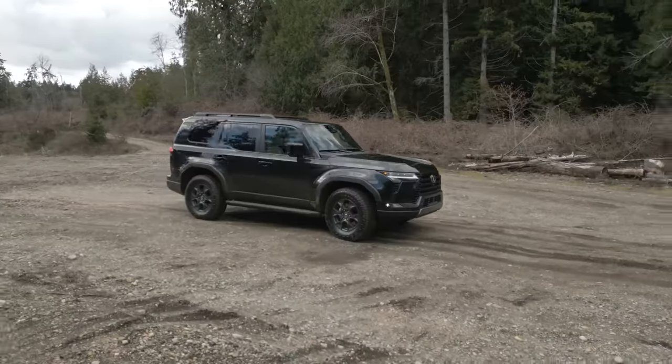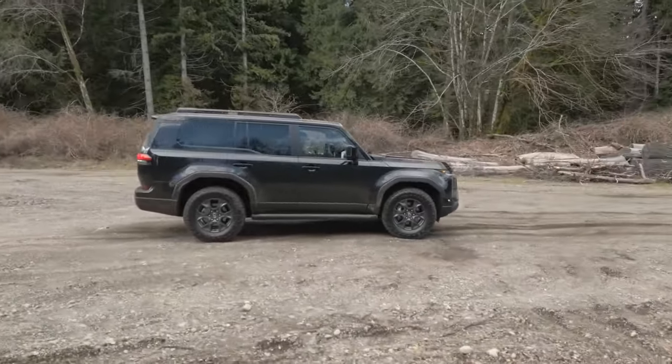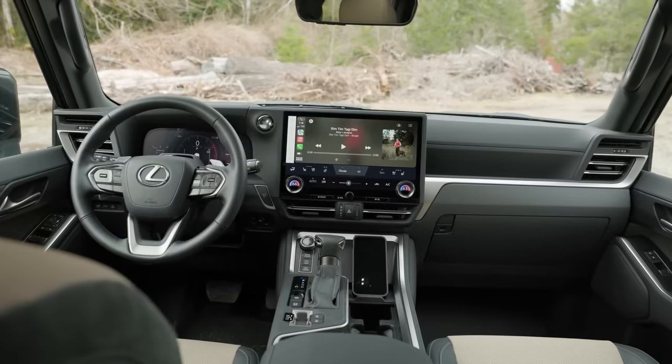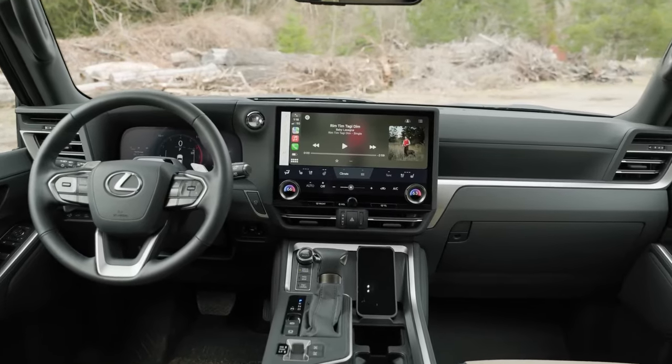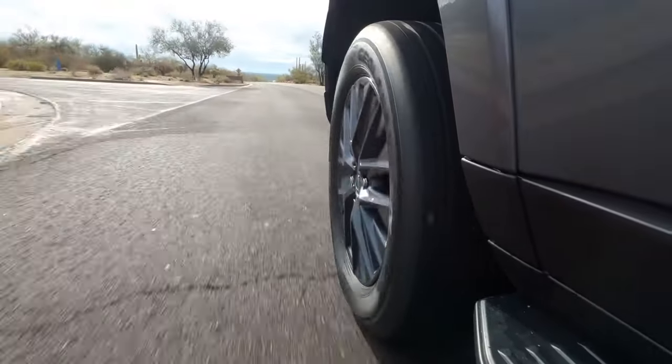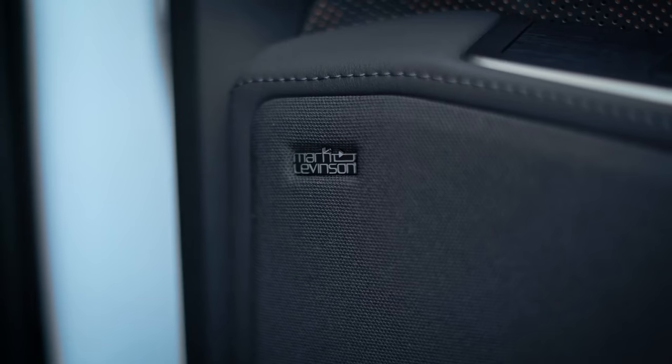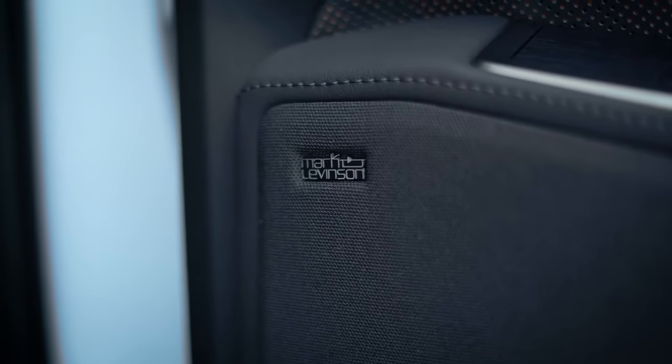The Luxury grade steps up with premium leather upholstery, a more sophisticated interior design, and additional tech features such as a larger infotainment screen and upgraded navigation. But the Luxury Plus takes it a notch higher, offering exclusive features, ventilated rear seats, premium sound, and advanced driver assistance technologies.